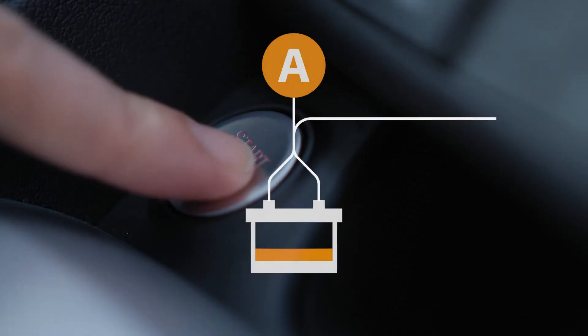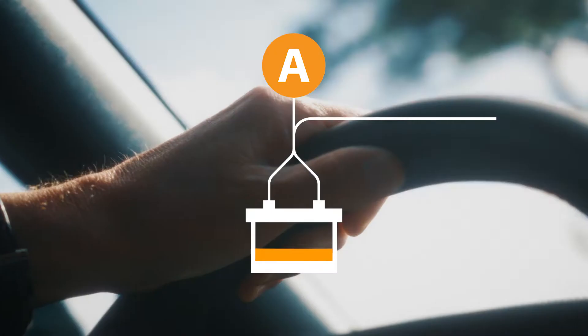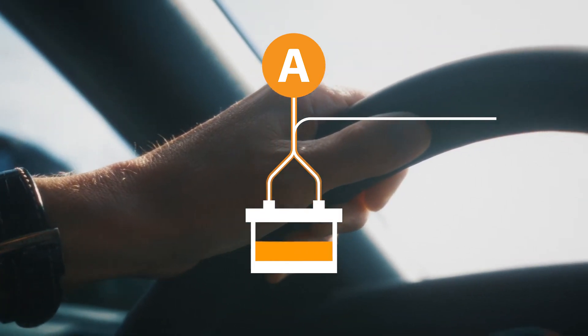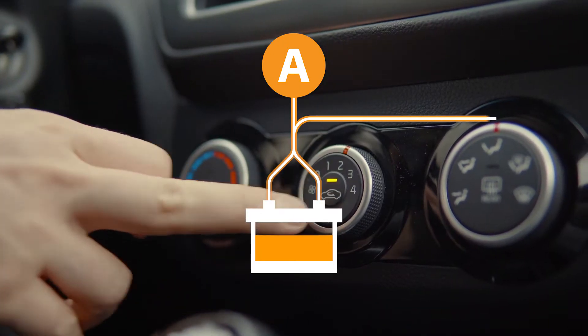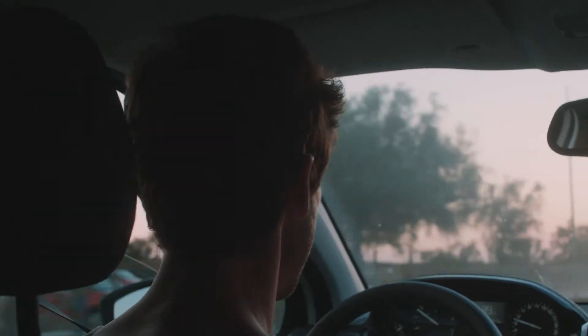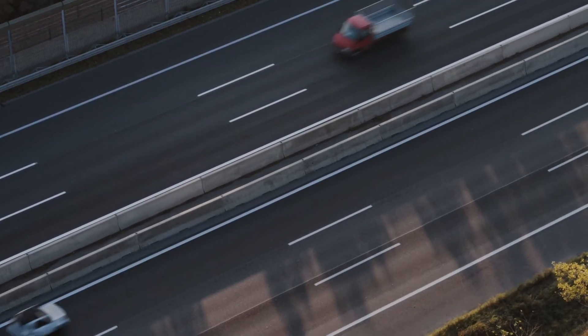Many people believe that the alternator alone is sufficient to charge the battery. But while replenishing the battery's charge is one of its tasks, its primary function is to provide power to the car's electrical system. Modern driving styles of short journeys means the alternator has very little time to replace the energy that is taken from the battery when starting the car.